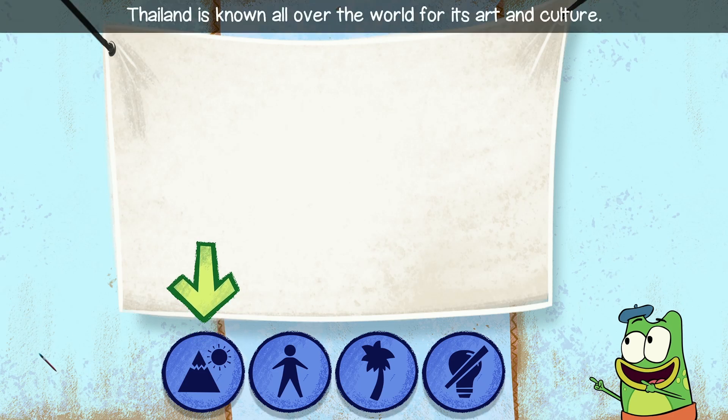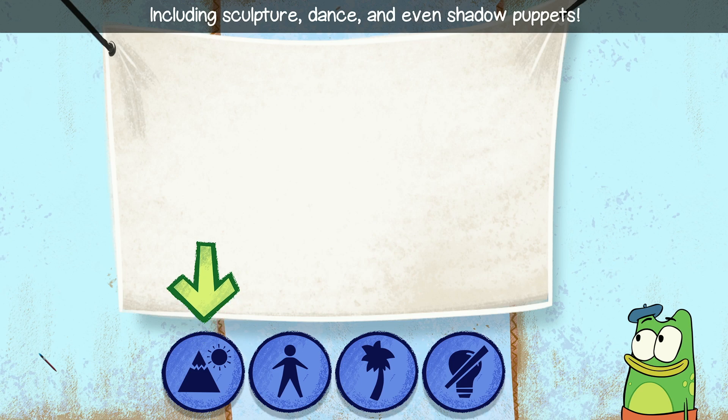Thailand is known all over the world for its art and culture, including sculpture, dance, and even shadow puppets.